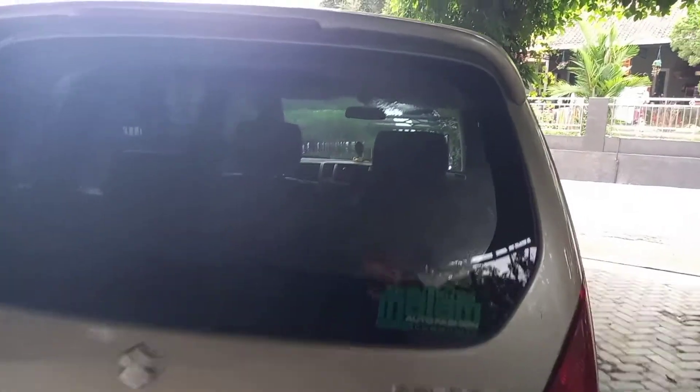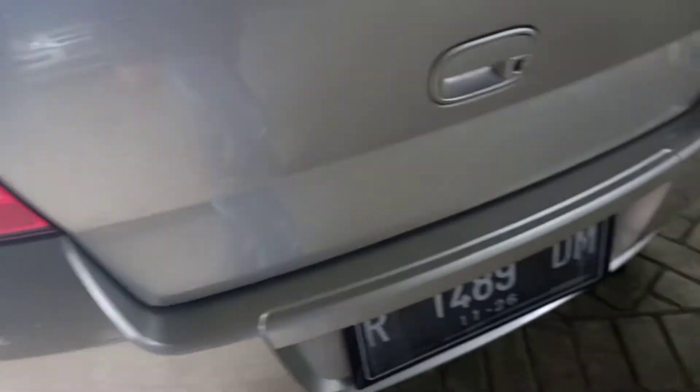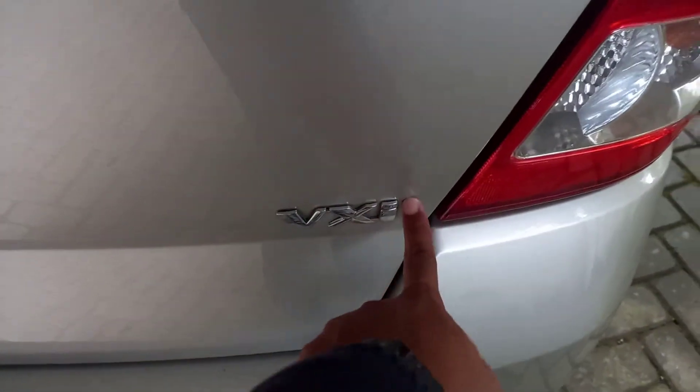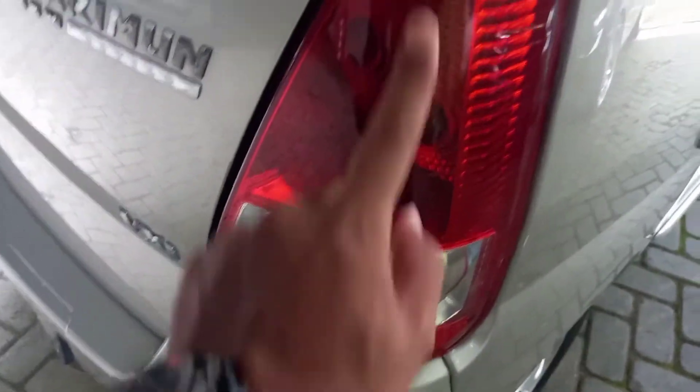Modelnya simple aja, dia ada spoiler di belakang, ada stop lamp juga disini. Kaca film, lampu belakang juga masih bagus, masih utuh, belum ada sensor parkir. Ini VXI — stop lamp belakang yang kanan juga masih bagus.